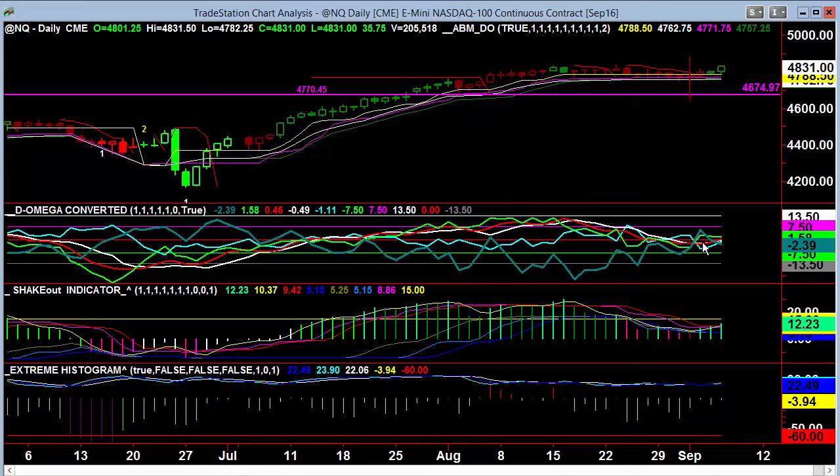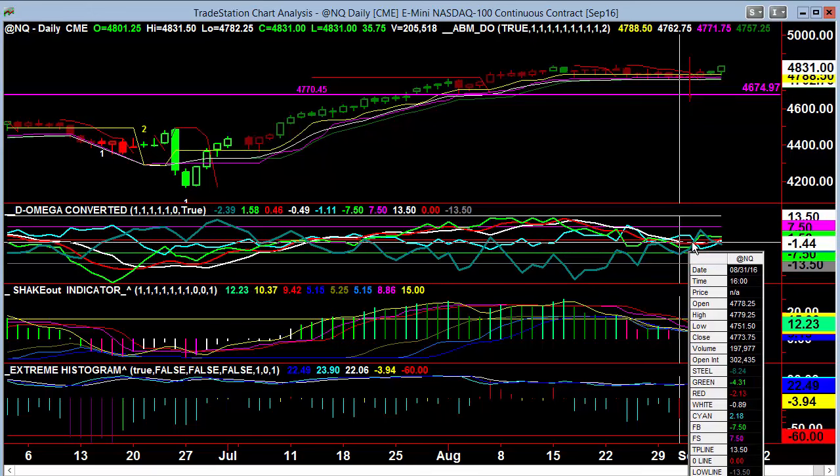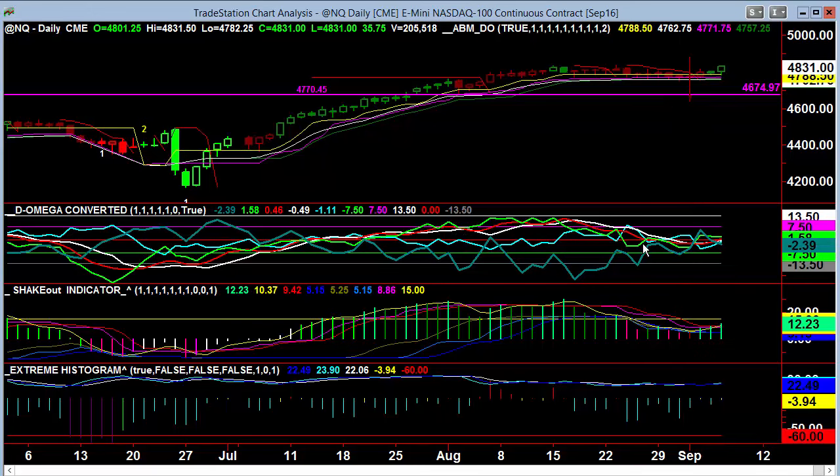NQ breaking out slightly. We've already had the cyan below red light, which is already bullish, and it's been that way for several points in here. Given the way this is, you would not have had a reading high enough from the steel to trigger a short, so this would have been green from all the way back before over here.